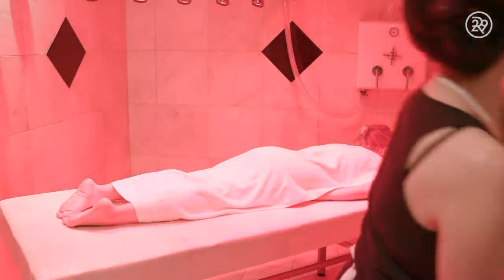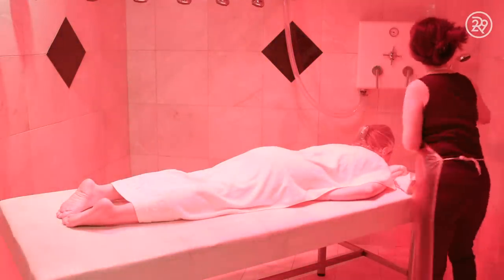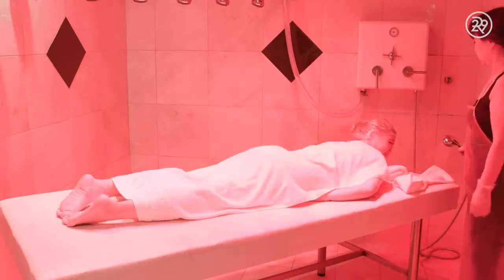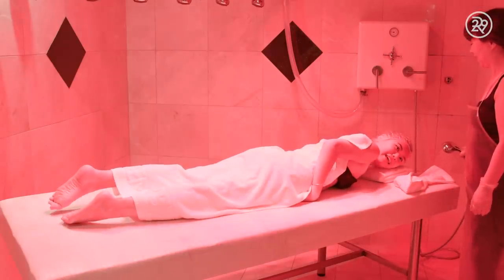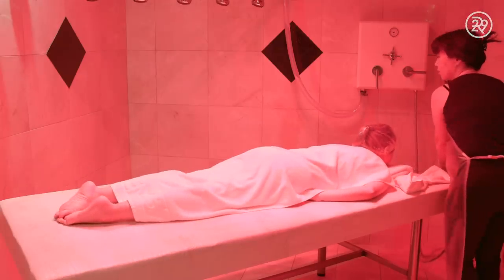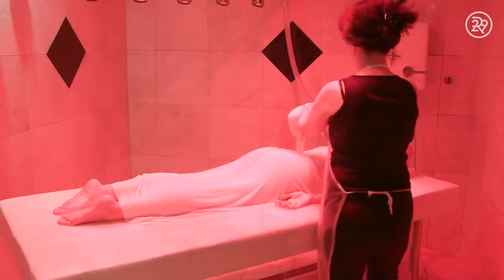When I got to the treatment room, I was shocked to find out that I was getting my wrap in what essentially was a really, really big shower. I was instructed to put on some disposable undergarments to prepare for the explosion of water I was about to experience. My esthetician was so kind and made me feel super comfortable.